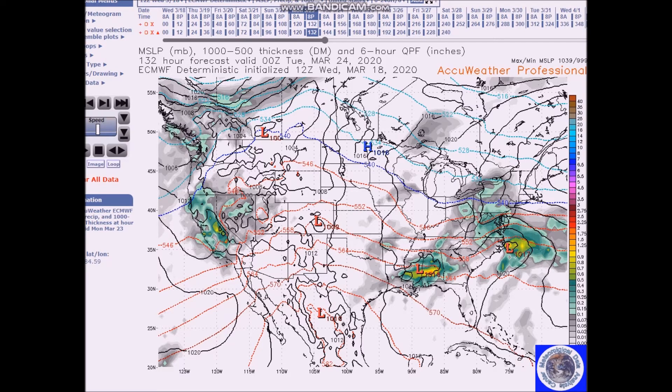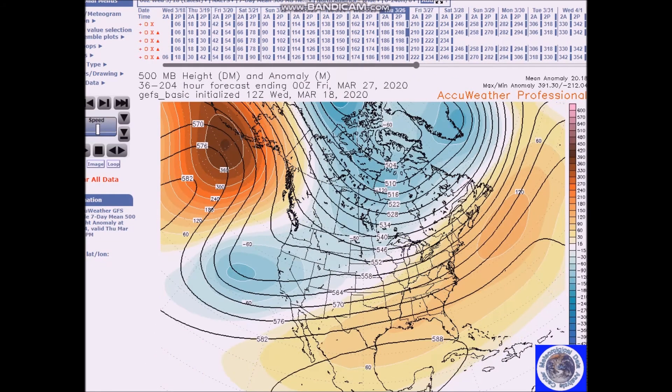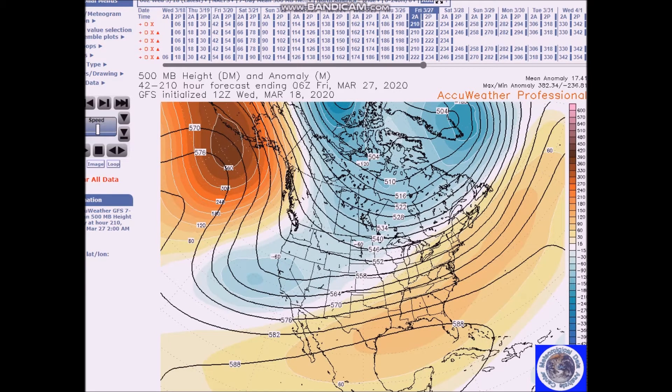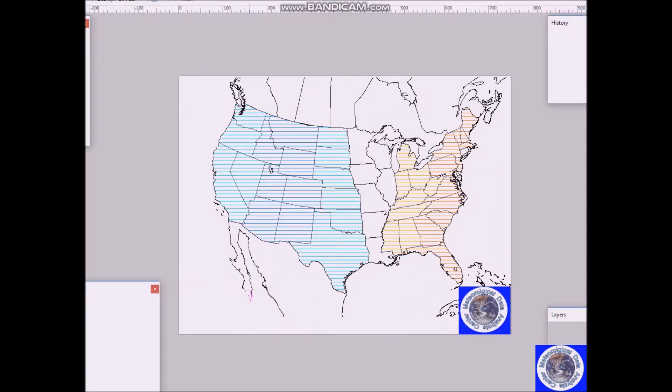Looking at March 26th to 30th, the flow doesn't change very much — we still have a very strong ridge here. This will cause a trough in the west and a ridge in the east. For this forecast period I'm forecasting below normal temperatures here, with a forecast of about 4 to 6 degrees below normal, and above normal temperatures forecast for other areas.